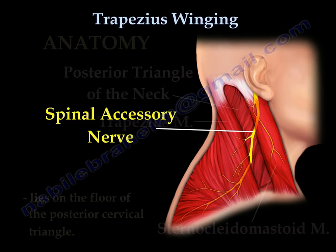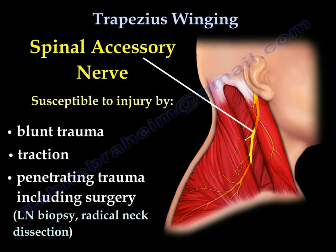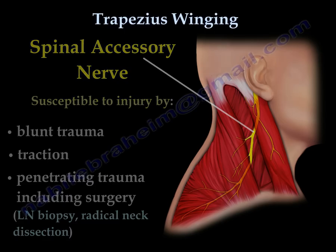This nerve can be injured by blunt trauma, traction, or penetrating trauma, including surgery, like lymph node biopsy or radical neck dissection.